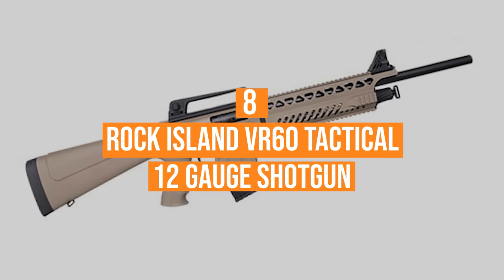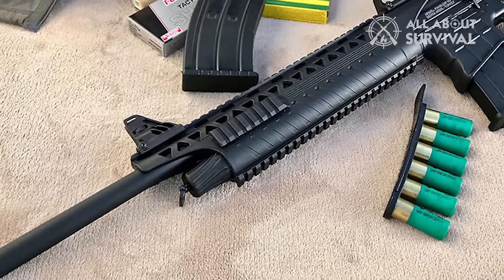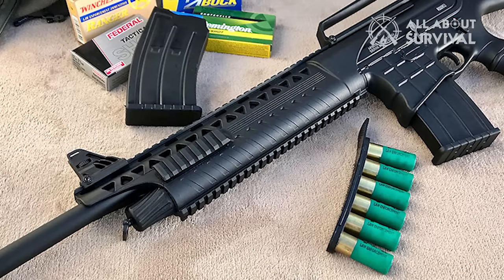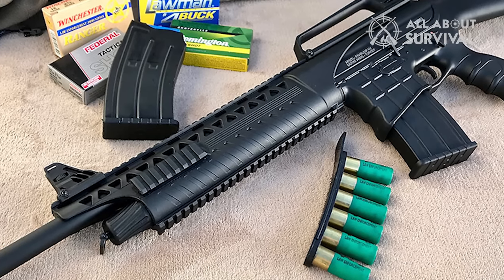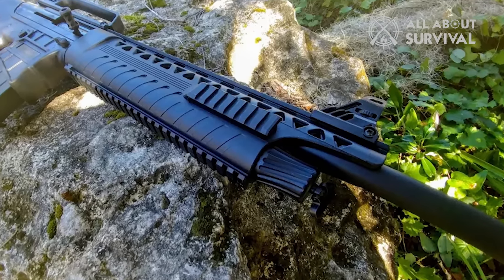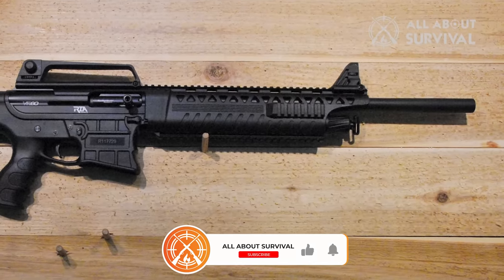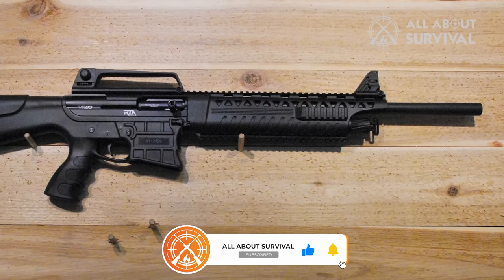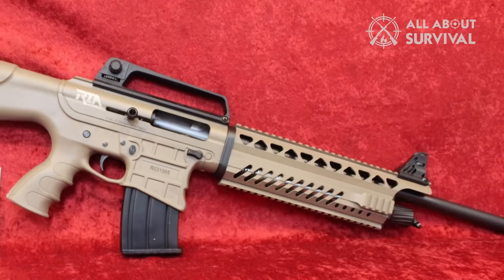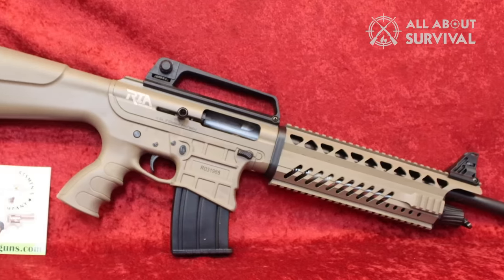Number 8: Rock Island VR60 Tactical 12-Gauge Shotgun. The Rock Island VR60 Tactical 12-Gauge Shotgun is a budget-friendly AR-style semi-automatic shotgun with excellent features. It has an aluminum alloy upper receiver and a high-quality polymer stock with a rubber butt pad for added comfort and control. The VR60 is an excellent hunting, sport, or home defense shotgun with its easy-to-use design. The upper receiver has a full-length Picatinny rail and comes with an M16-style carrying handle and front sight post.